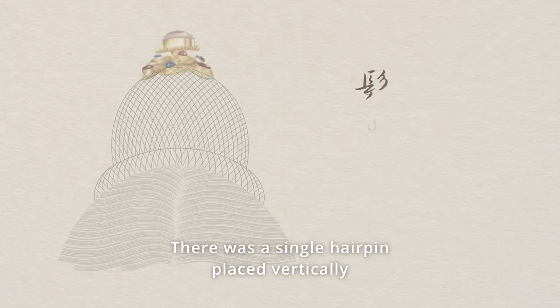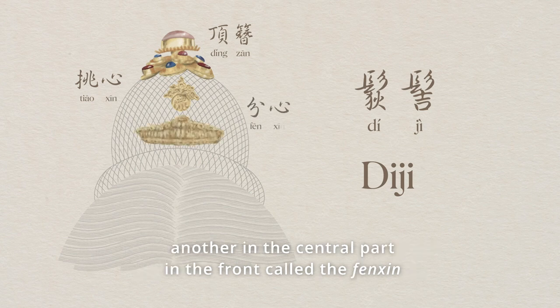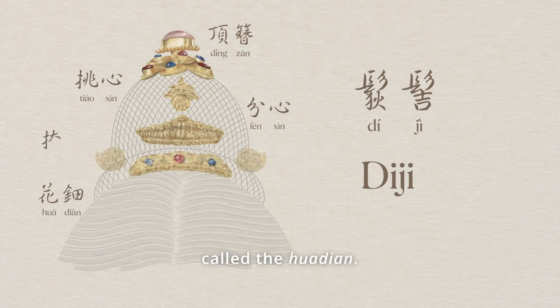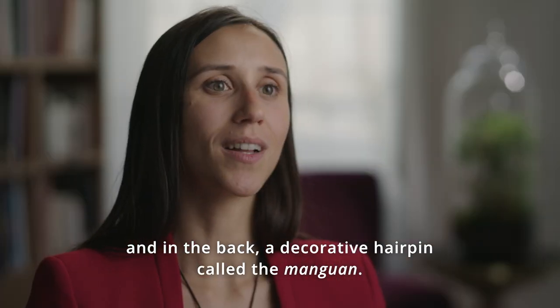There was a single hairpin placed vertically in the middle, called the Ding Zan. Then another on the upper part in the front, called the Tiao Xin. Another on the central part in the front, called the Fen Xin. And an arched hairpin placed horizontally in the front, called the Hua Dian. Laterally, there were two different hairpins called the Yan Bin, and in the back, a decorative hairpin called the Manguan.